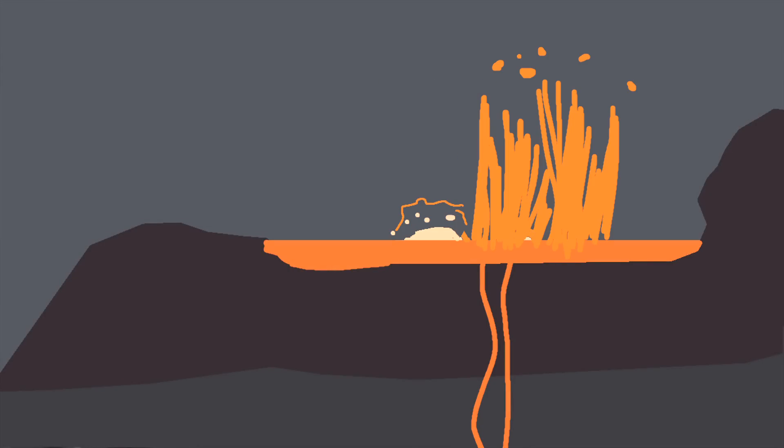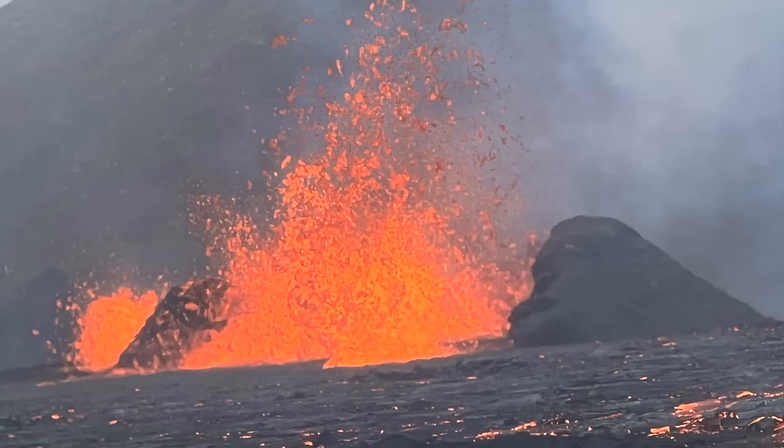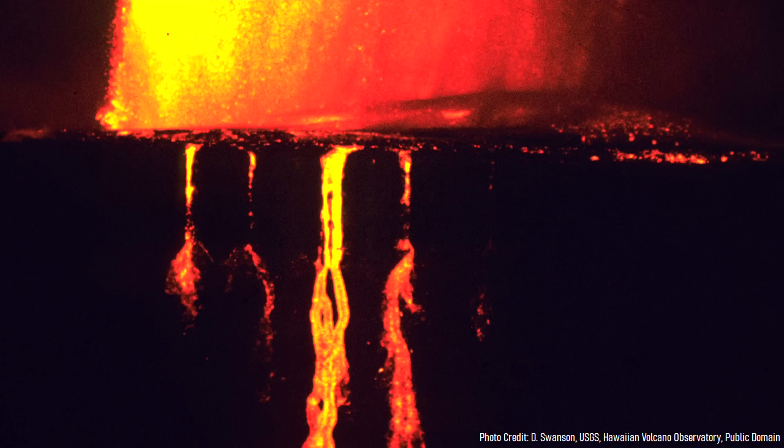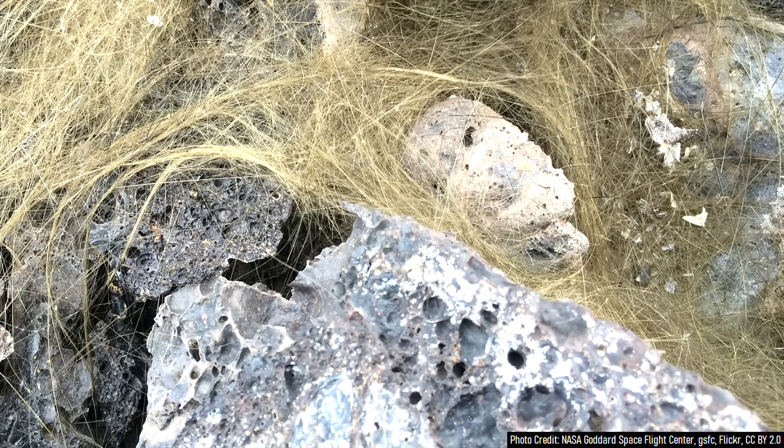These unique features form when a gas bubble at or near the surface of a lava flow bursts, stretching the very thin edge of the bubble into a long strand of material. While this typically occurs at lava fountains, it can also form at lava flow waterfalls or unusually fast moving lava flows. Since the material is incredibly lightweight, it can be blown unusually long distances.